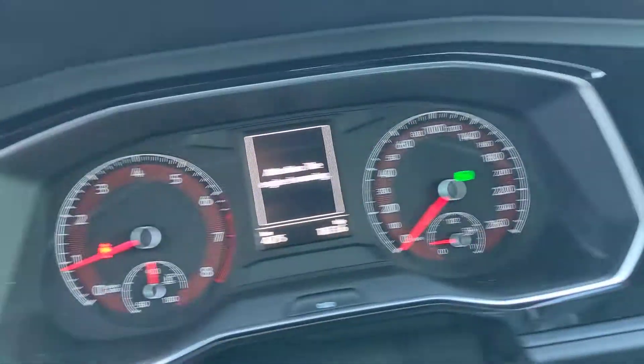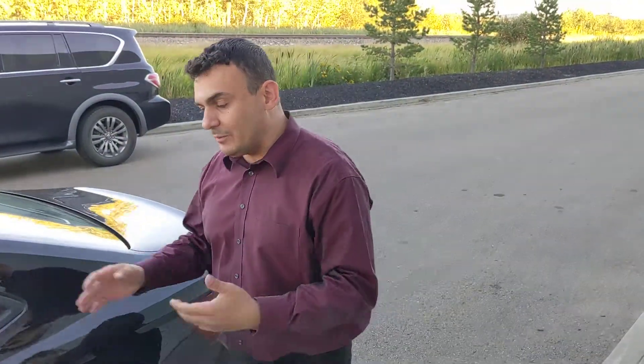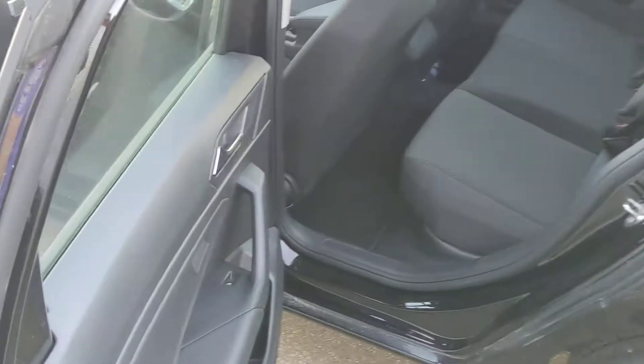Only 4,200 kilometers on this, so as I mentioned, this is practically a brand new vehicle. In the back, there's plenty of room for any passengers you've got coming with you — they'd be quite comfortable back there for a long road trip as well.